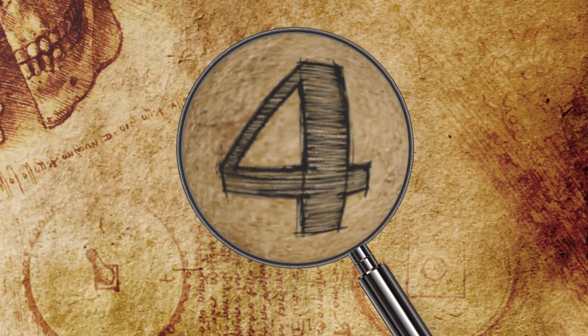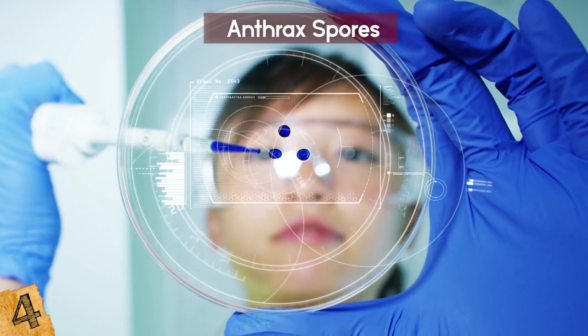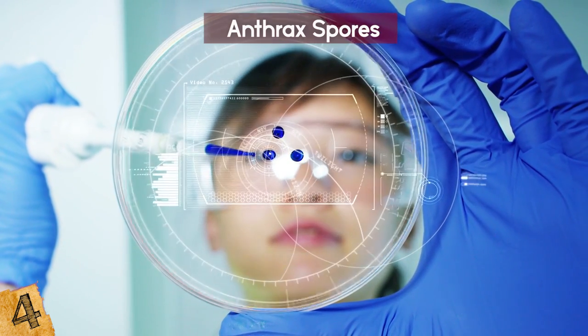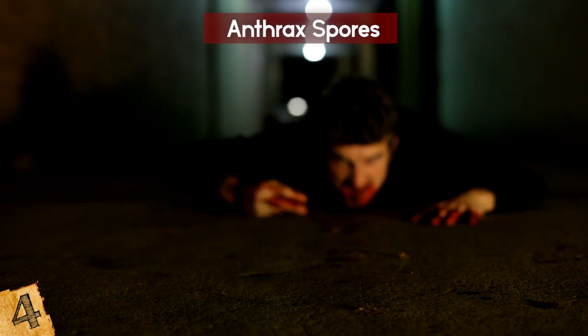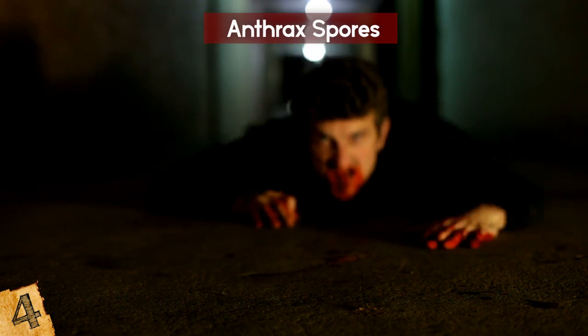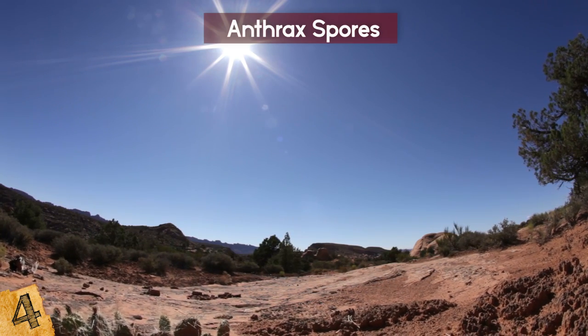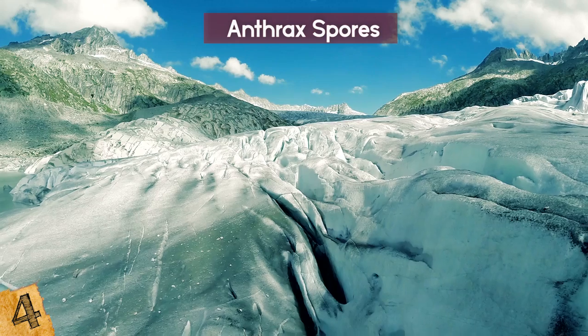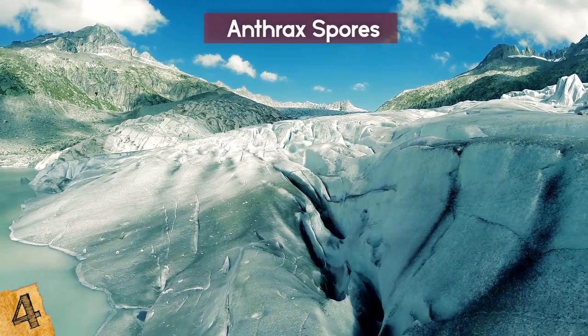Number 4: Anthrax Spores. Remember how some things we don't want coming back? Anthrax spores is one of those things. In 2016, there was a so-called zombie outbreak. There was an unusual heatwave in western Siberia, causing all kinds of things to thaw out, including a frozen reindeer that had been hidden in the ice for 75 years.